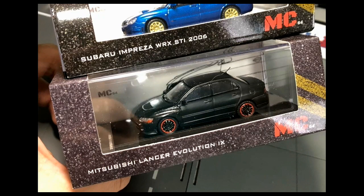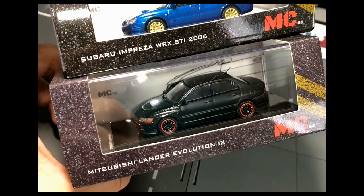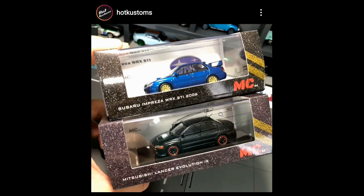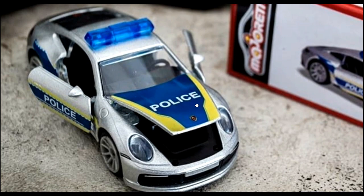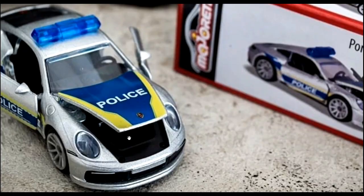Then another MC64 casting: the Mitsubishi Lancer Evolution 9 — another beautiful car. This one reminds me of what Tarmac Works or Inno64 might release. Outstanding and fabulous. Check out Hot Customs for a review on this one. Next, another Porsche 911 Carrera S from Majorette — this time it's a police car, and it looks fantastic.